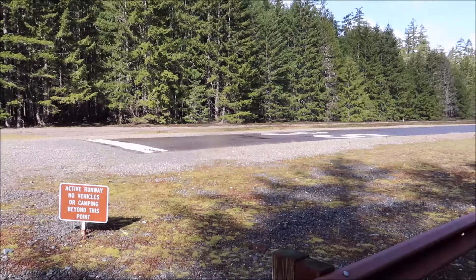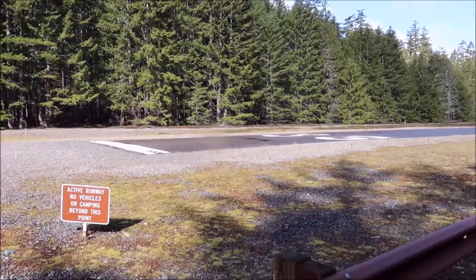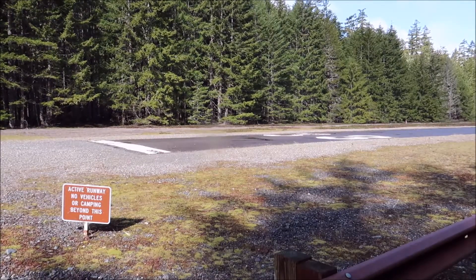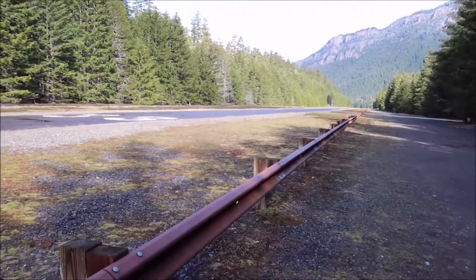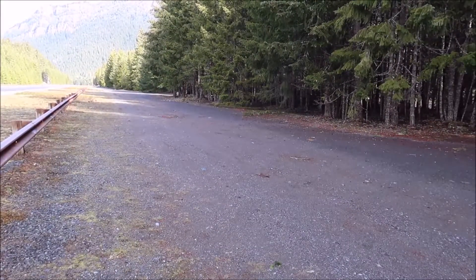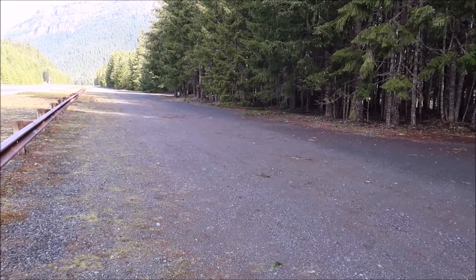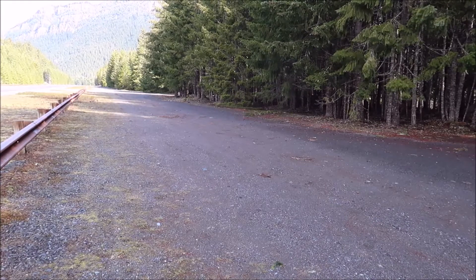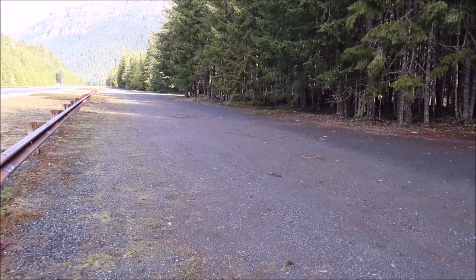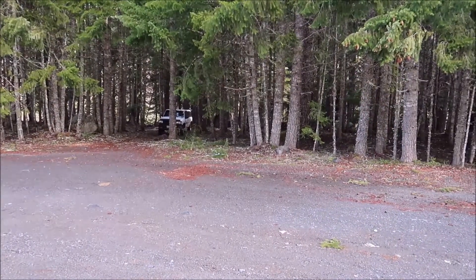All right, so what we got here is we've got an active airfield. There we go — 'Active runway, no vehicles, no camping beyond this point.' Nice big clear area, and apparently all along it. I drove all the way to the end but there was a bunch of people out here camping. I just kind of keep the camp straight today and the truck's just tucked in there.